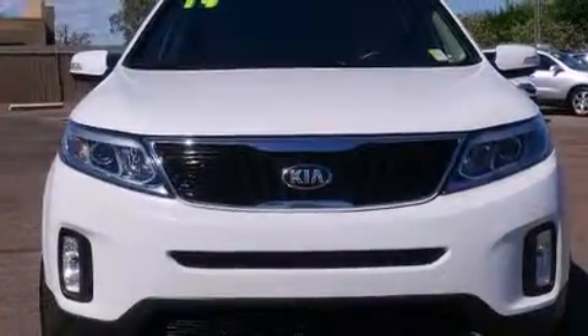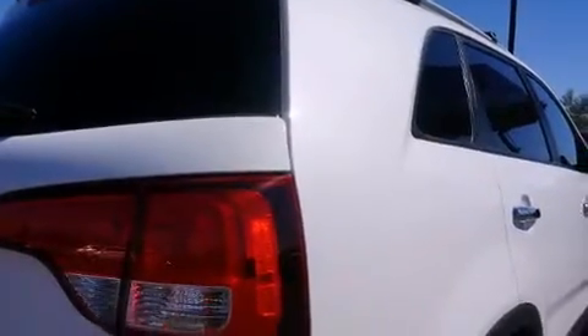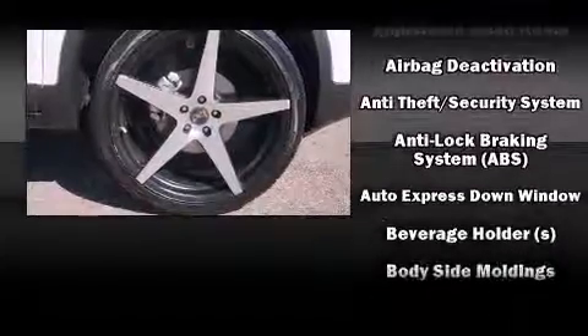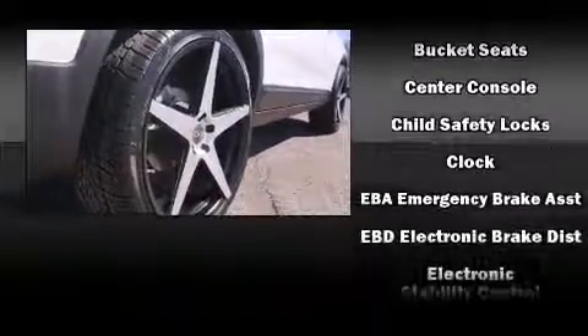Kia prioritized fit and finish, as evidenced by one-touch window functionality, a trip computer, turn signal indicator mirrors, and remote keyless entry. Kia ensures the safety and security of its passengers with equipment such as dual front impact airbags with occupant sensing.